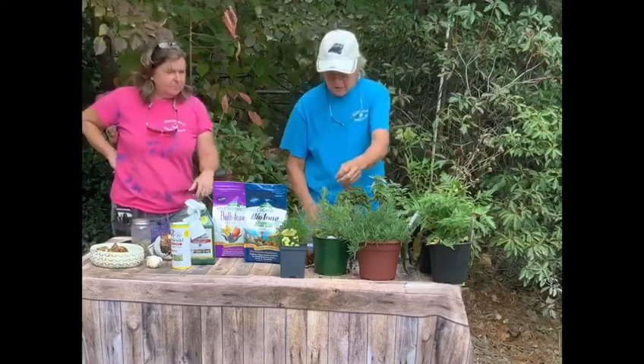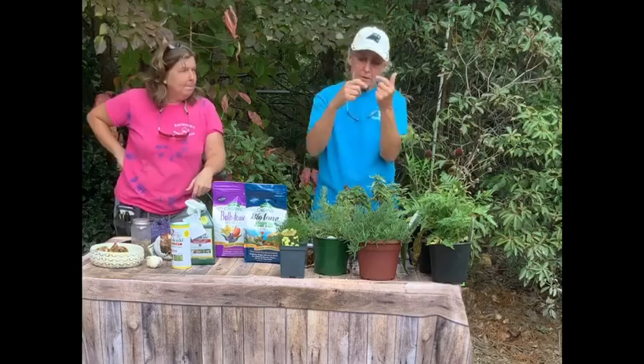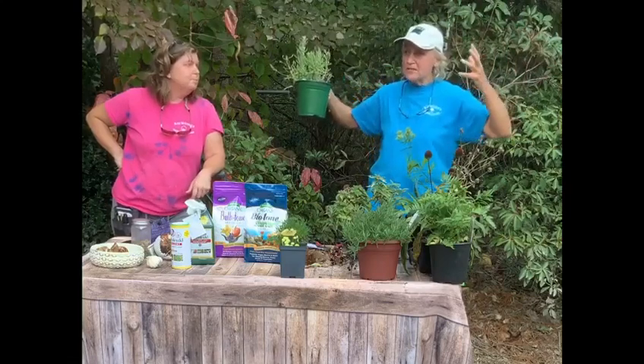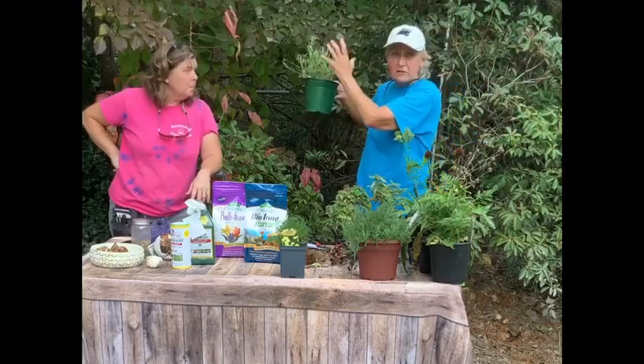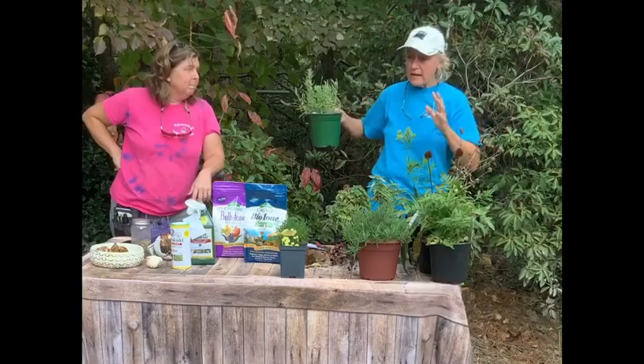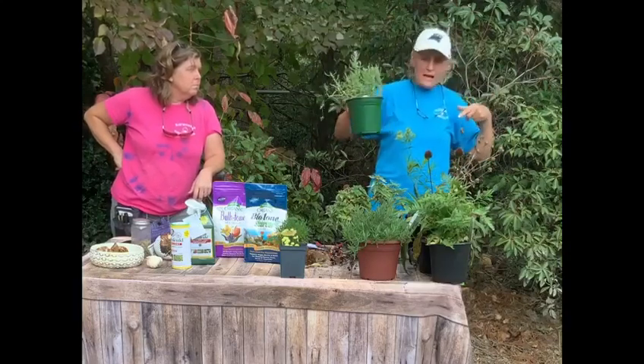Feel free to trim off your blossoms, cut them off, bring them inside the house — but do not cut this back. It looks really good right now. Later in the season, that's going to get a little rough looking, kind of turn grayish, lose some of its leaves. But do not cut that back until mid to late April.